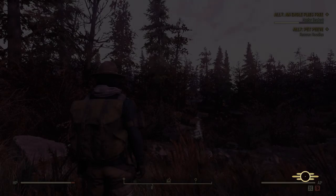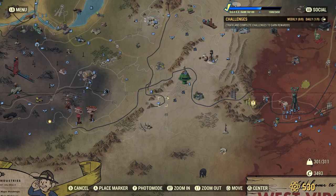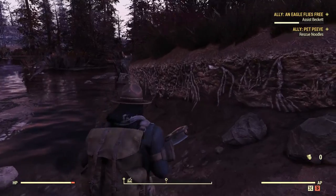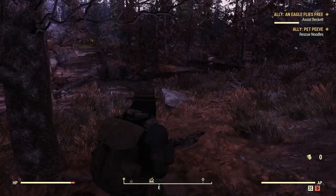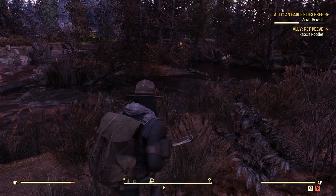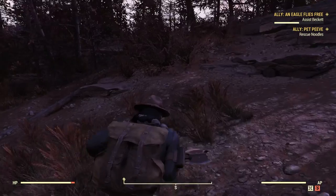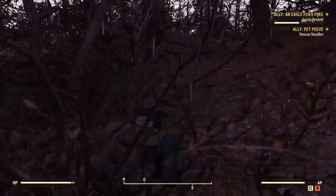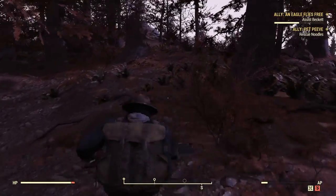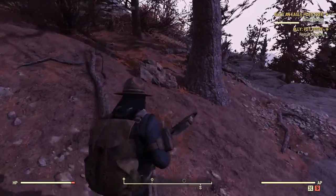All righty, here goes. Is it this way? Let's check and make sure. We should probably take out our axe just in case we meet some resistance. Why is it green over there? I'm halfway tempted to go — oh, that's why. Run! They're floaters. There's a vault over here too — tempted to check it out, but also tempted to not.